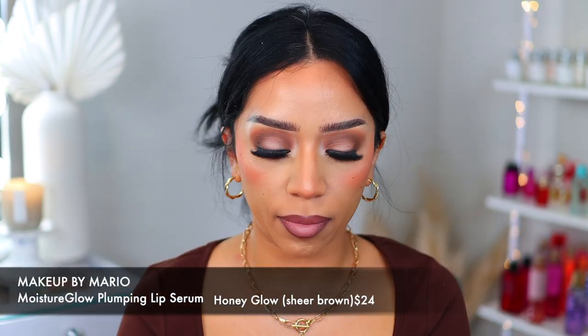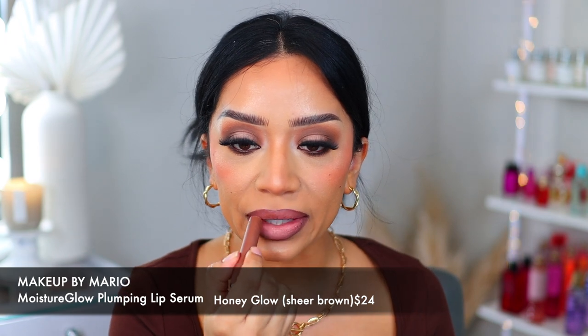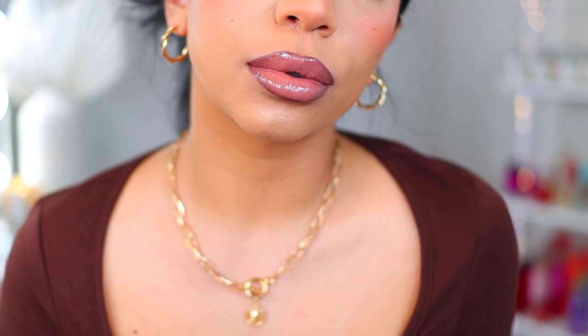I'm going to show you how I wear this one with a gloss. I'll go in with the 'Honey Glow' by Makeup by Mario — it's a brown gloss, well it's a serum. Look at how juicy the lips look! It tingles and it feels hydrating, the lips are glowing. I just love this lip combo!